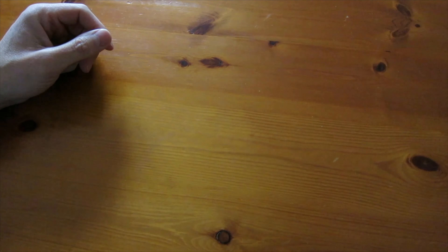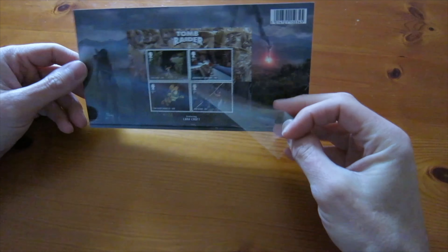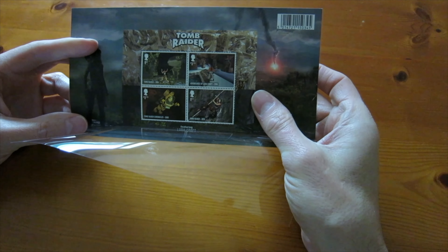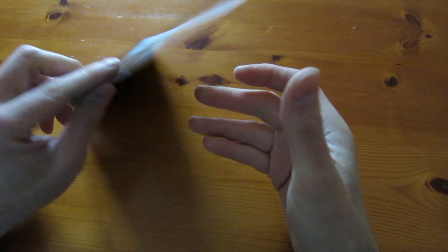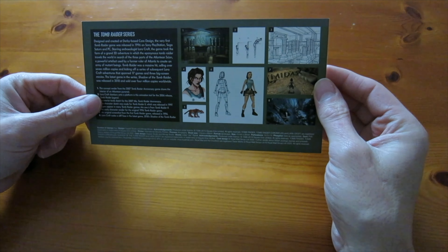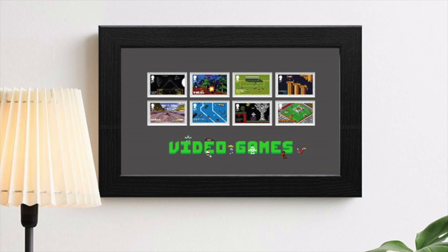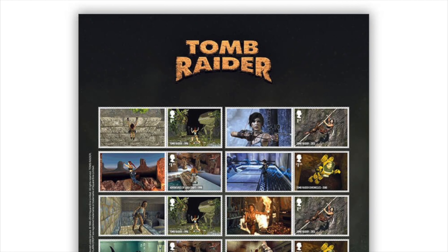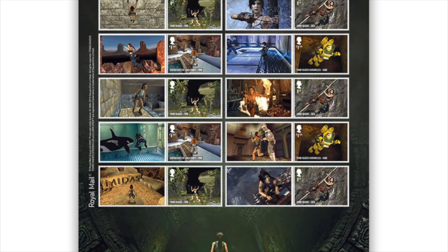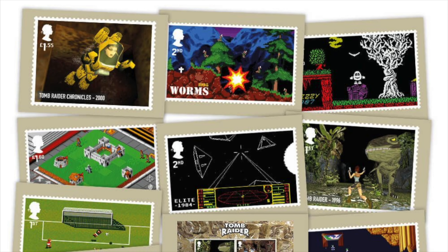Also included as part of this pack are some Tomb Raider stamps. They come stuck to a piece of card and protected by a clear film on the front. The card has an image from the Tomb Raider series on the front, and on the back it has some information about the Tomb Raider series and some concept art. Other items for sale on the Royal Mail website that looked good but we didn't buy include this framed set of stamps, this Tomb Raider collector sheet, and finally this set of postcards.